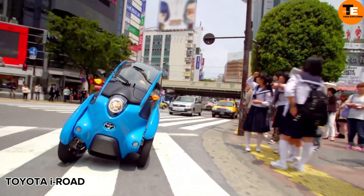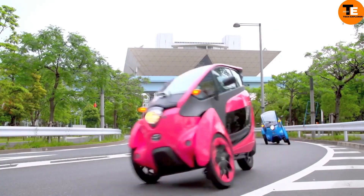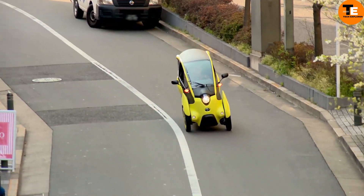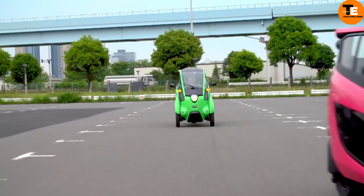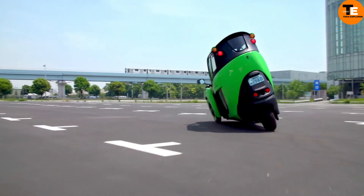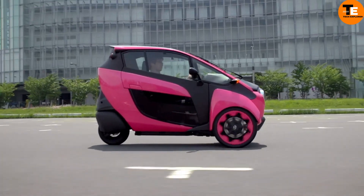The Toyota iRoad redefines urban transportation with its innovative Active Lean technology, ensuring balance during turns. This electric vehicle, which combines the practicality of a car with the agility of a motorcycle, offers a secure and thrilling ride. As a testament to Toyota's commitment to innovation and sustainability, the iRoad is an ideal zero-emission option for short-distance urban commuting.